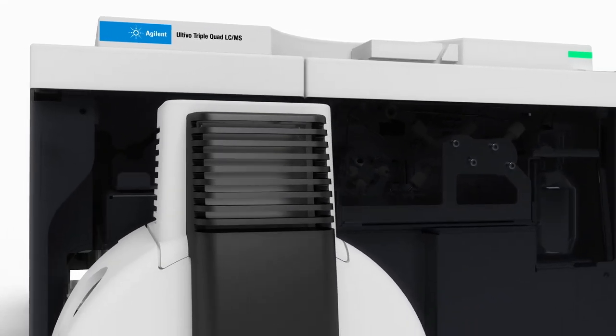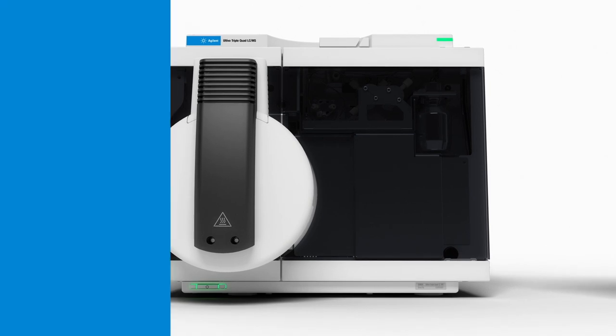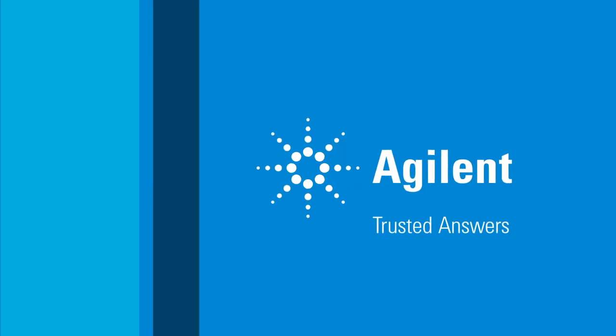Reshape expectations, reinvent capabilities, and redefine what's possible when small meets powerful. The Agilent Altivo triple quadrupole mass spectrometer.